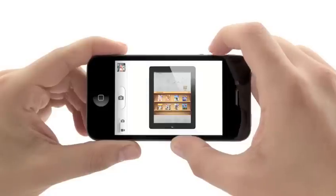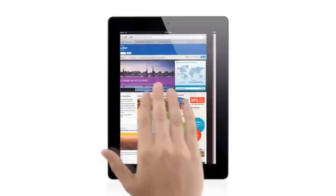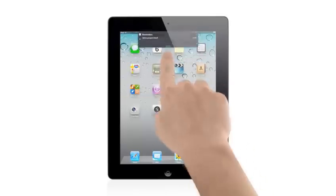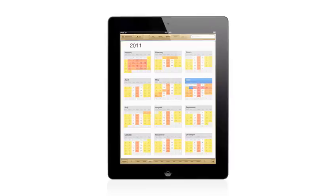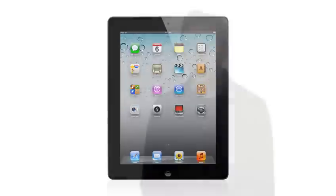With iOS 5, we've taken an operating system that was already years ahead, and we've added over 200 new features to it that move it even further ahead. We're constantly challenging ourselves to figure out how can we make the user experience even easier, even more intuitive, while at the same time adding more powerful functionality. And that's exactly what we've done with iOS 5.